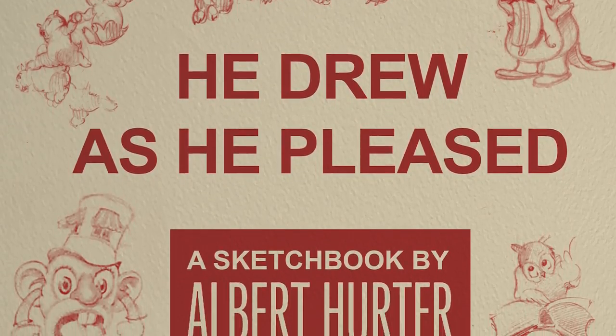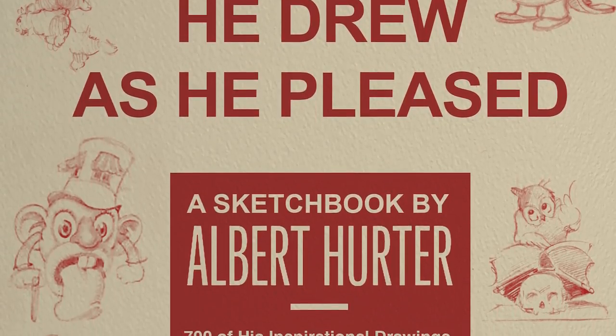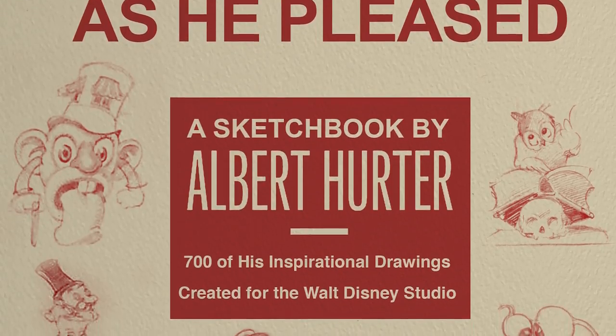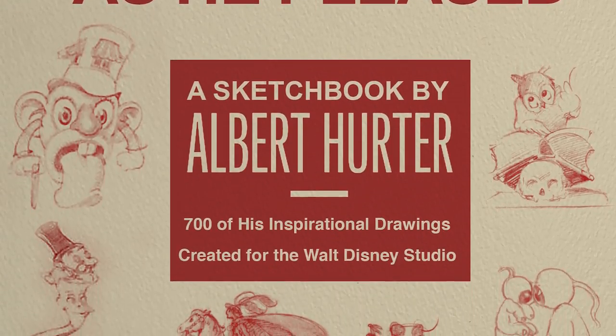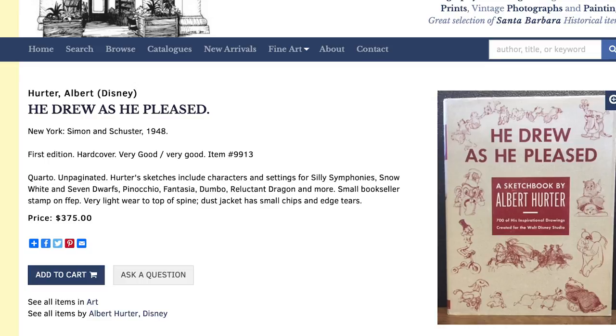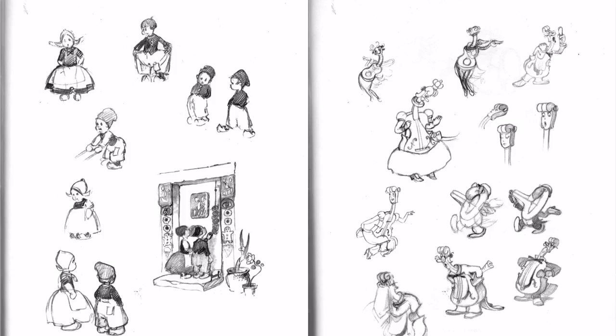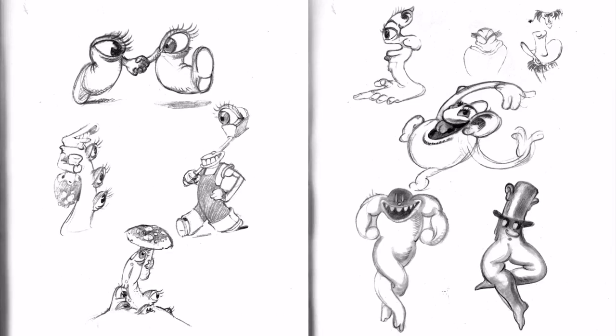The author of the book, DJ Gass, got inspiration from this title and named his book series They Drew As They Pleased. I searched on the internet for the original book from 1948 and you can still buy it second hand. Someone also made scans of the book and made a PDF you can download for free. I will leave a link below this video.